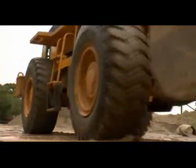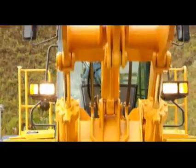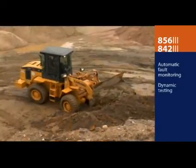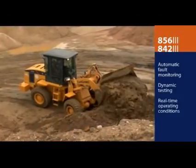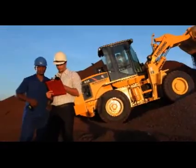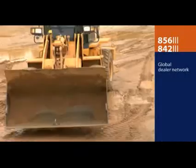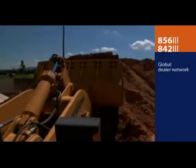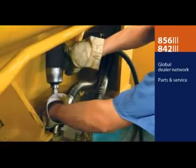To keep your 842 and 856 up and running strong, both are equipped with automatic fault monitoring and dynamic testing systems that relay real-time operating conditions. The wiring harnesses are labeled to make it easy to diagnose problems and repair them quickly. Blue Gong fully supports its customers and their easy-to-own, easy-to-operate machines with a worldwide dealer network and a robust parts and service department.